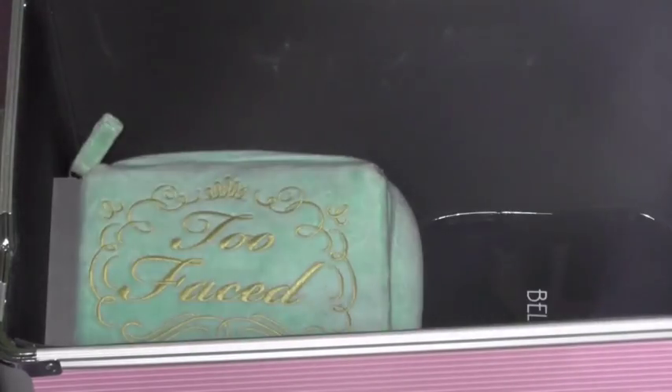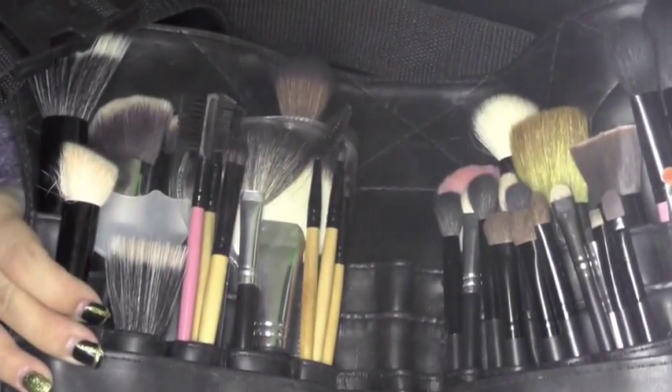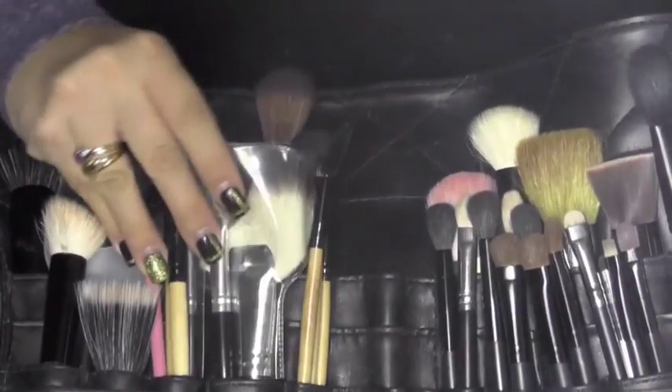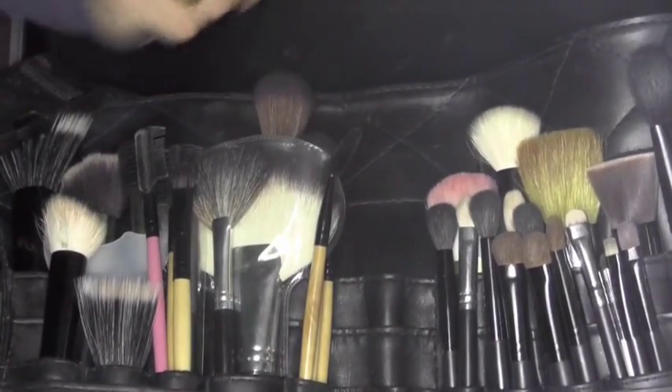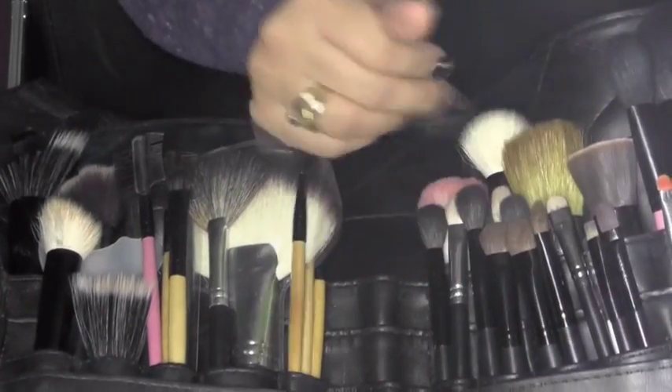Here I have my brush belt, which looks like this. It has all brushes between MAC, BH, Sigma, more MAC, Sigma, Benefit, Benefit, Too Faced, BH — just anything you can think of is right here.